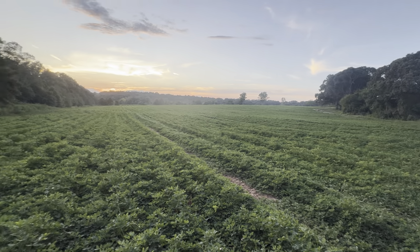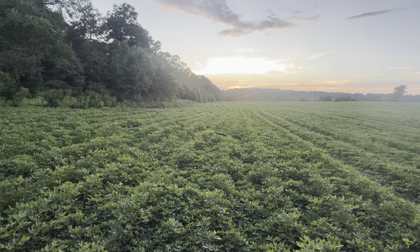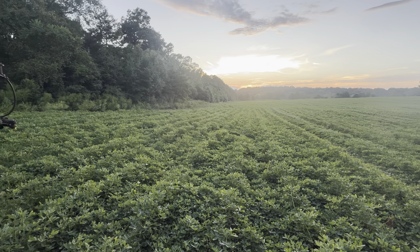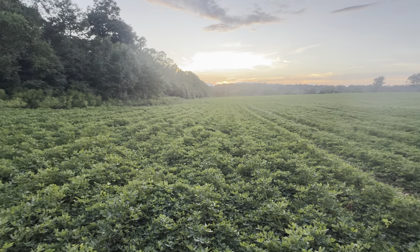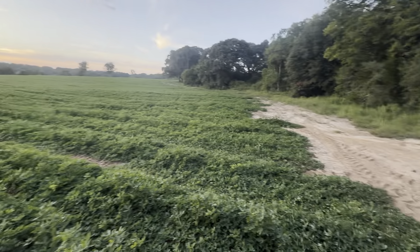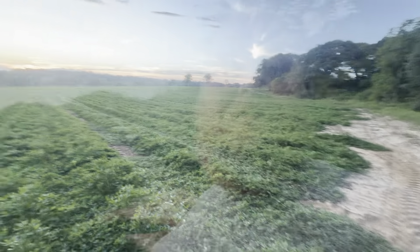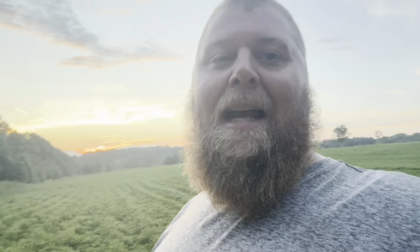These peanuts are looking better — they got pretty rough looking but that rain last week perked them right up. So if we can get some rain this week it should finish them off. We'll wrap it up for today — going to go home and eat supper. It is 6:30, getting done early. Going to tie my booms up so I don't hit somebody going down the road — that wouldn't be good.